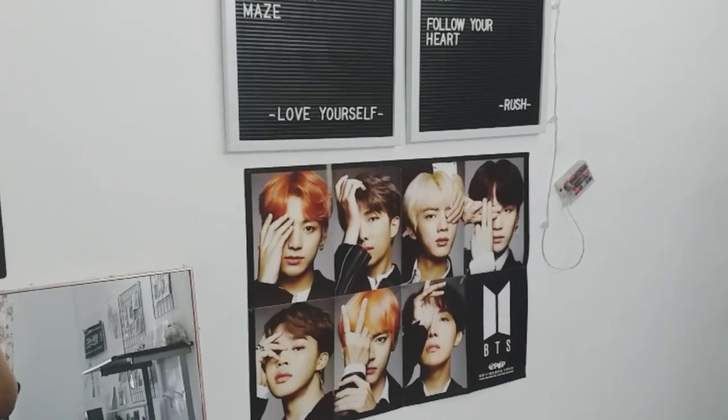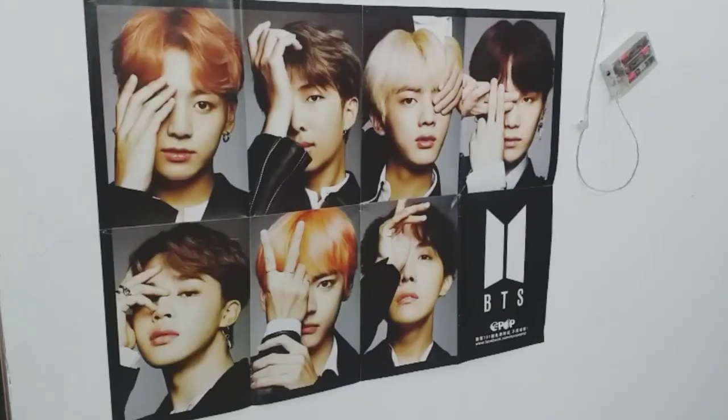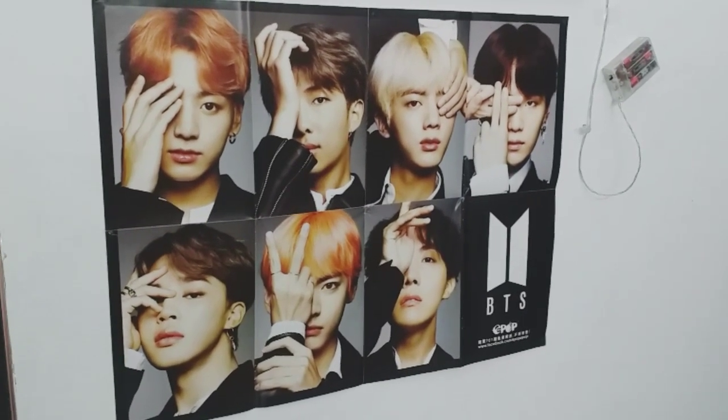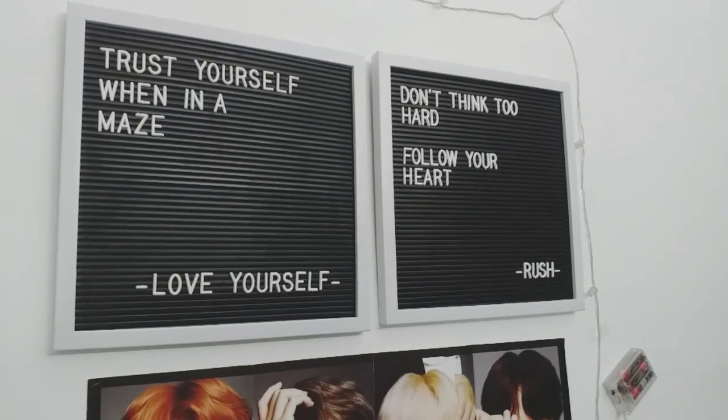Next, we have my BTS poster. It's actually unofficial, and on top of it I just have the letter board where I put BTS and Monsta X lyrics to inspire myself.